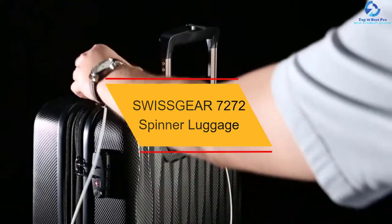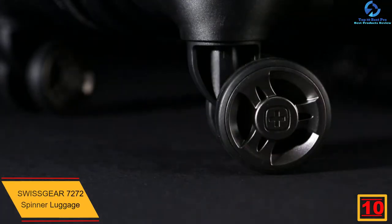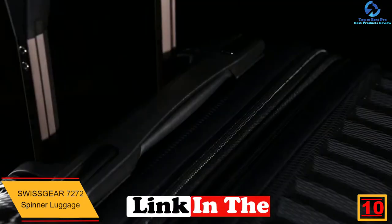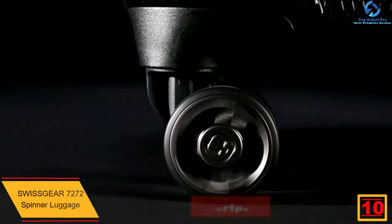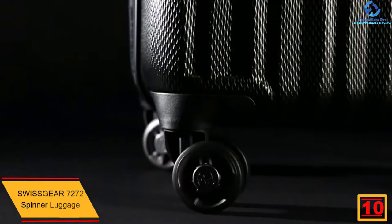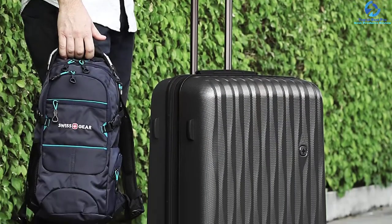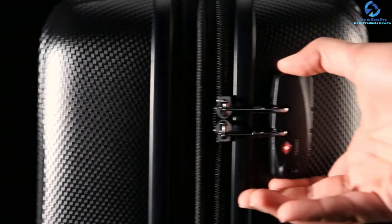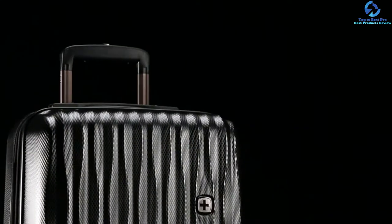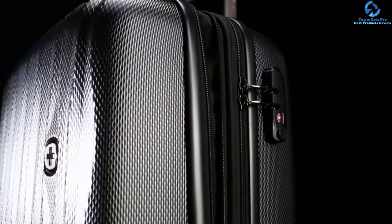Starting at number 10, we have the SWISSGEAR 7272 Spinner Luggage. It comes with the best features that you cannot get anywhere else in the market. It is made from lightweight polycarbonate material and therefore easy to carry at all times. It meets the entire standard and is the best product to buy, as SWISSGEAR is a well-known brand proven to produce the best products worldwide.